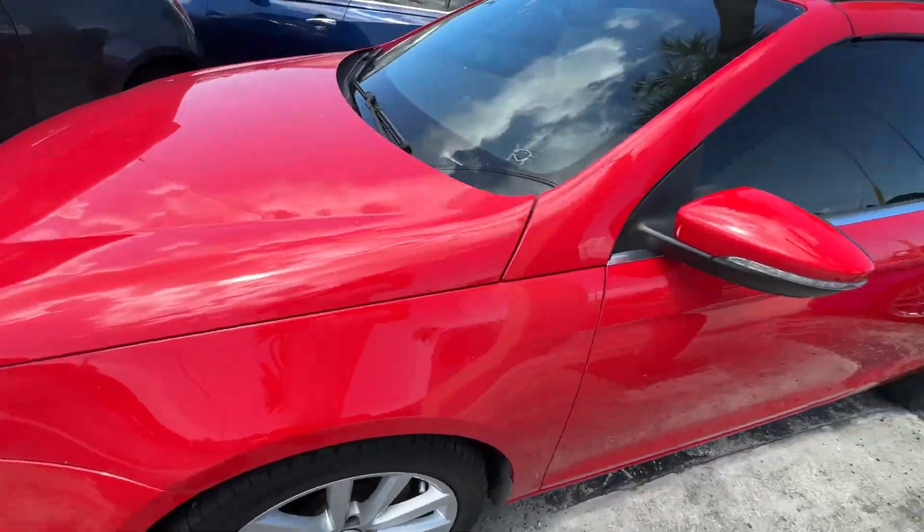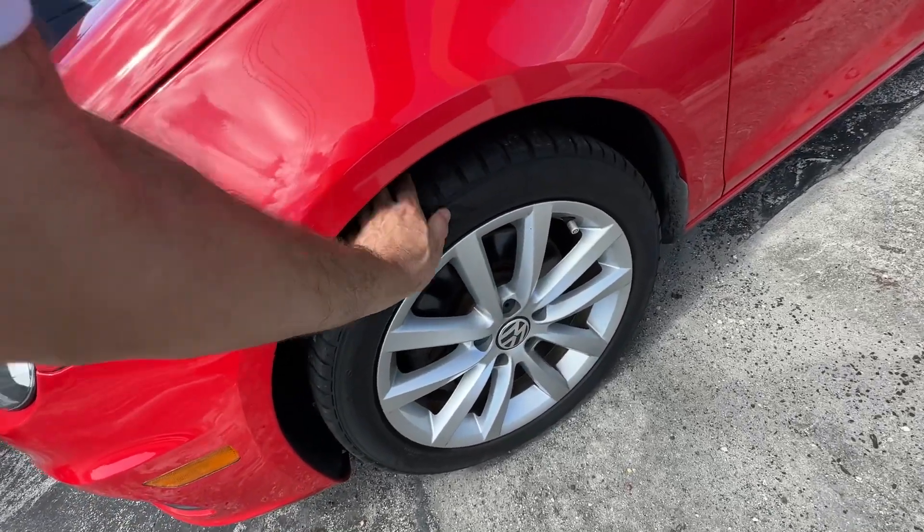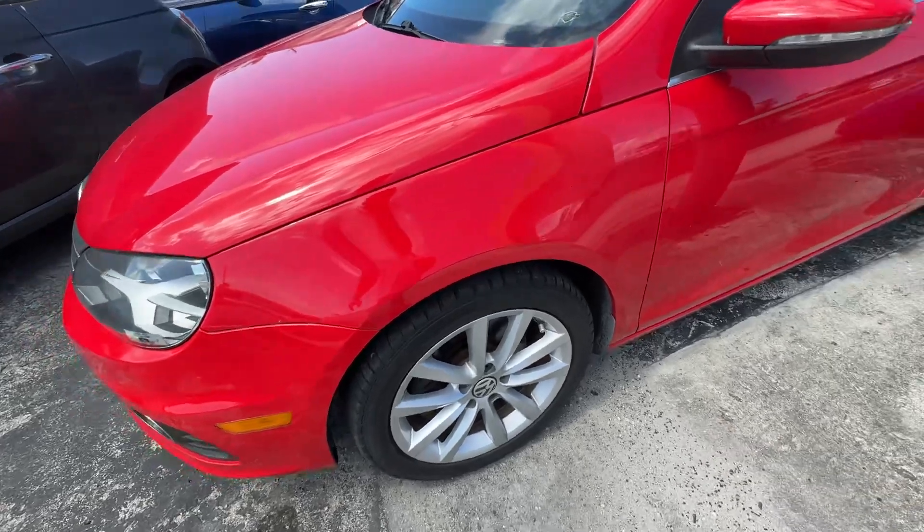Front fender looks real good. No major scratches, dents, or dings. I'll call it a matching set of tires at about 60%.